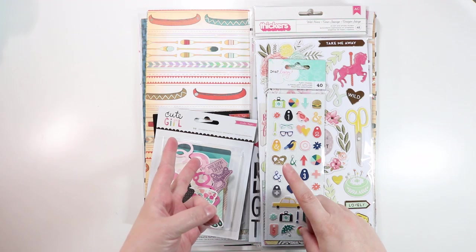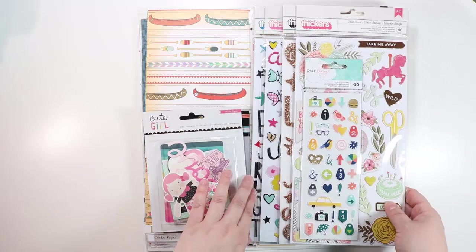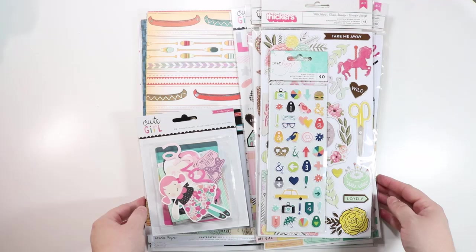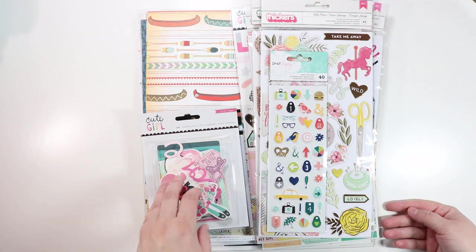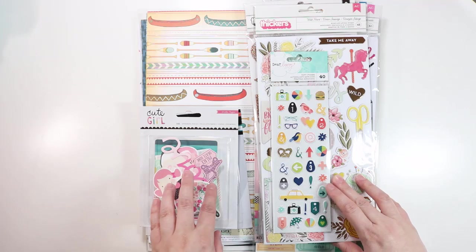I have some new Dear Lizzie Saturday, some new Crate Paper Cute Girl and Cool Kid, some Paige Evans new line, some of Amy Tan's new line, and a little bit of Shamel's new stuff as well. I wanted to show you these, in case these are products you're interested in. A lot of the online scrapbooking shops are starting to get these things in. Scrapbook.com didn't have them last time I checked, but some other places do, so I'll try to link to any place that might have them below.